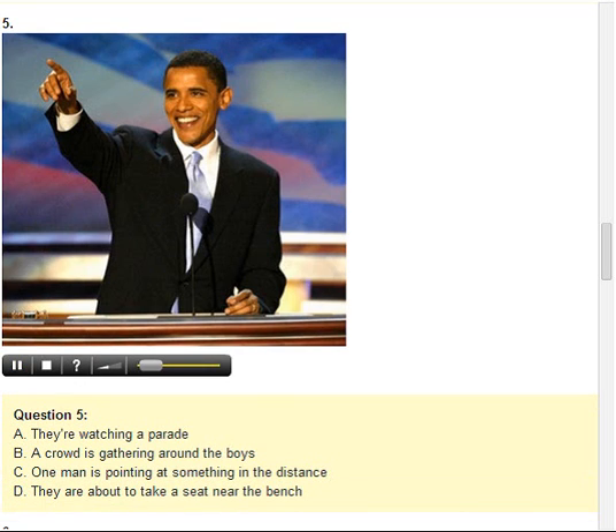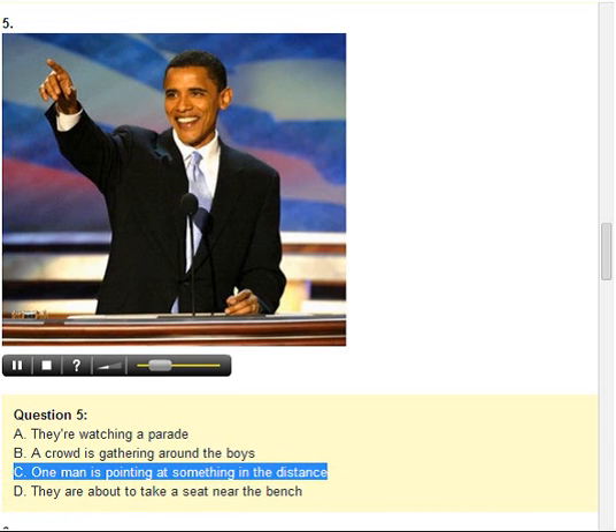Number 5. Look at the picture marked number 5 in your test book. A. They're watching a parade. B. A crowd is gathering around the boys. C. One man is pointing at something in the distance. D. They are about to take a seat near the bench.